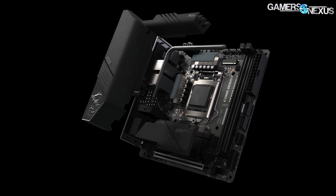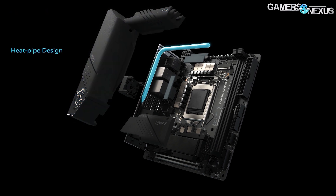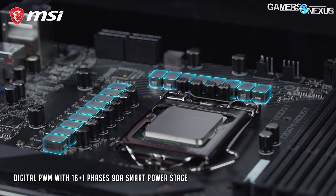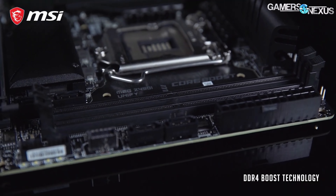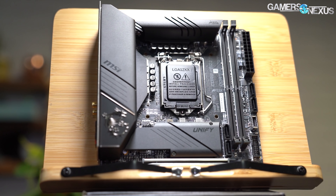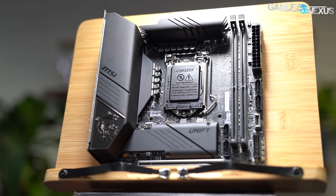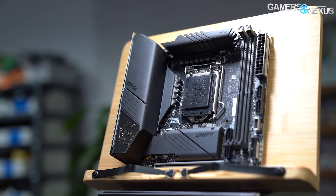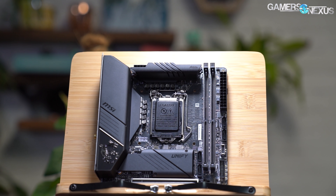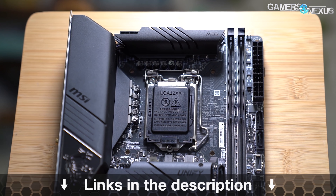This video is brought to you by MSI and the Z490 Unify ITX motherboard for Intel 10 series CPUs. The MSI Z490 Unify ITX board benefits from a memory layout that makes memory overclocking easy, positioning the board well for enthusiasts who want to tinker on a bench or in an ITX system. It runs 90 amp power stages, a 10-layer PCB, and seats the memory as close to the socket as possible. Learn more at the link in the description below.